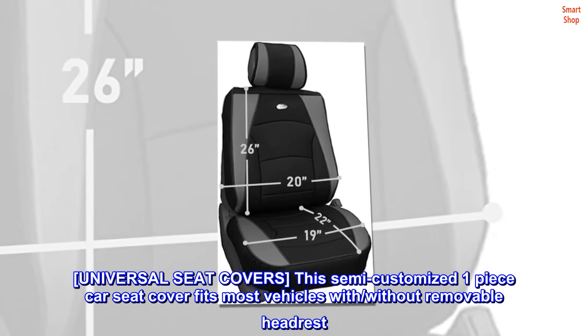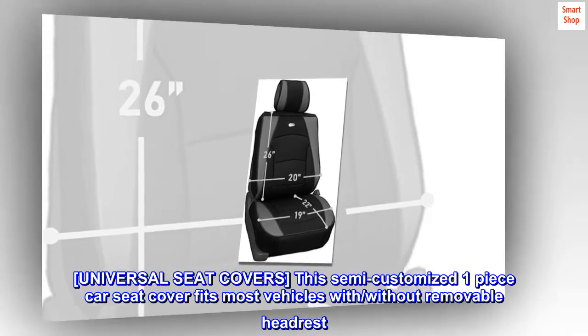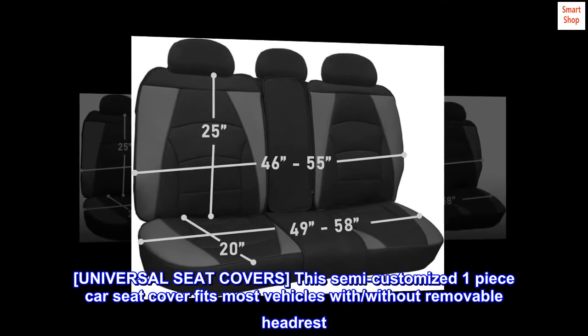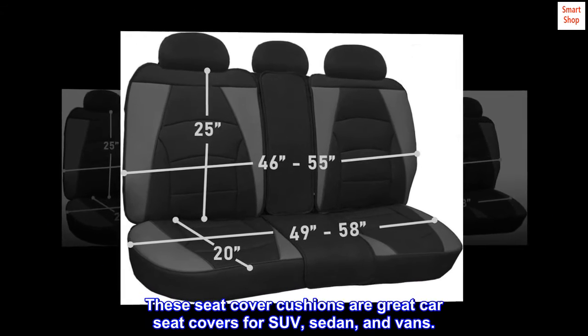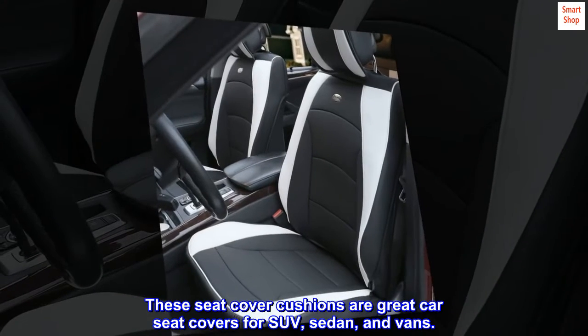Universal seat covers. This semi-customized one-piece car seat cover fits most vehicles with or without removable headrests. These seat cover cushions are great car seat covers for SUV, sedan, and vans.